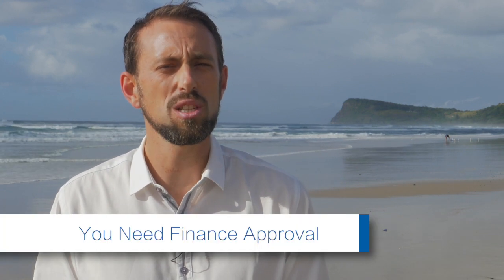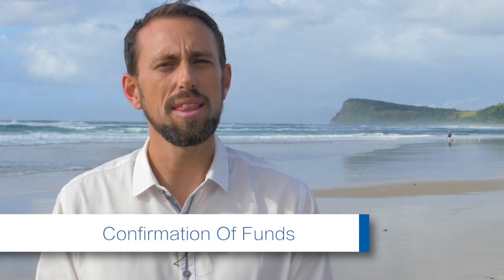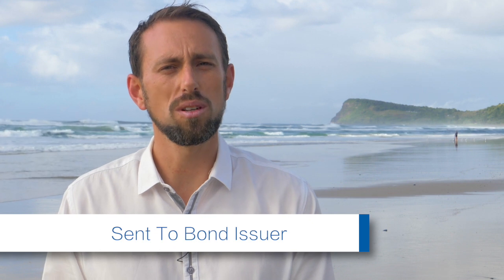With a deposit bond, in most situations you need to have finance approval and confirm that you've got all the funds required to buy that property. We fill out the application form and send it through to the company to issue the bond. If it's a short-term bond — up to six months — it's normally issued within 24 hours, and then we wait for the original document to go to the conveyancer's office to actually exchange the contract.